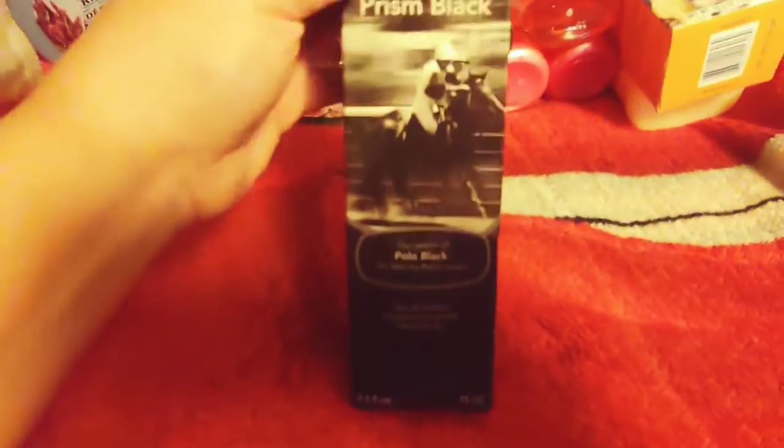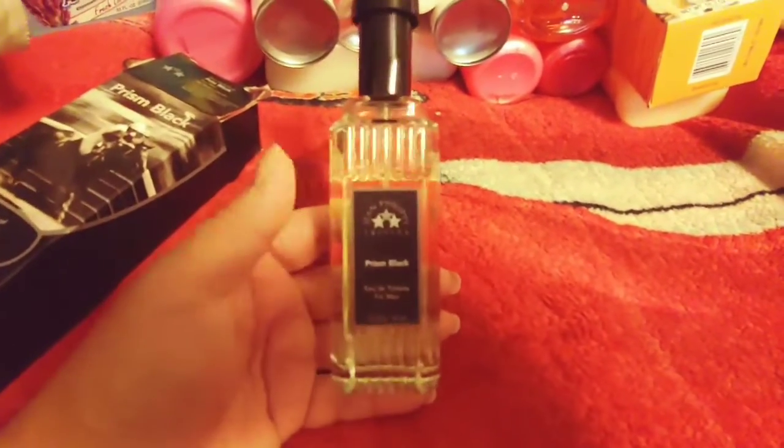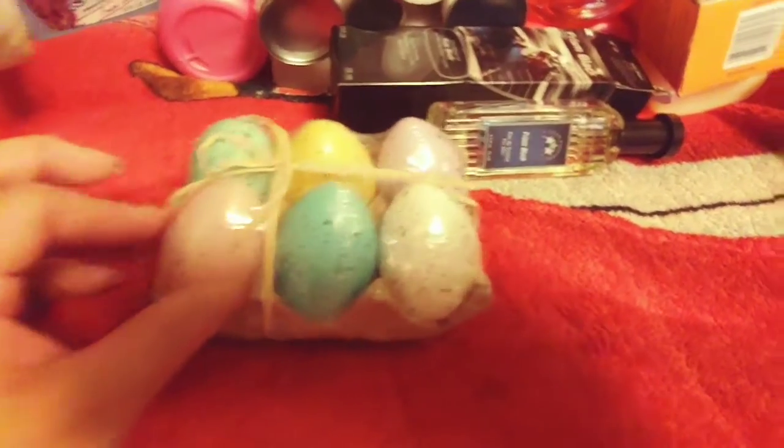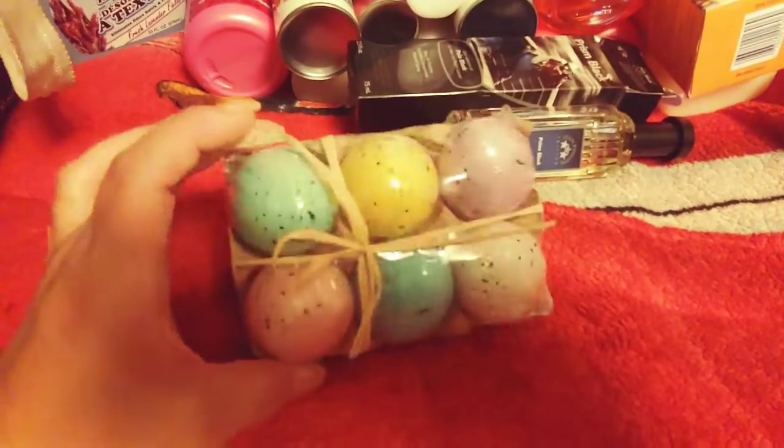Peter was with me, so he picked up a new cologne — this is Prism Black, which is the version of Polo Black for men by Ralph Lauren. He's had this one before and really likes it, so I let him choose another one because he was running low. I also picked up one pack of these little Easter eggs — they're plastic eggs that come in a little carton, which I thought was really cute. I'm going to leave it as-is and use it as decoration.